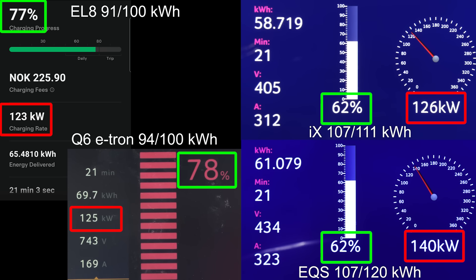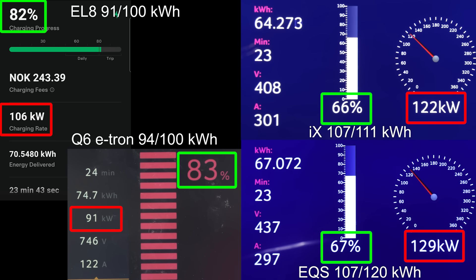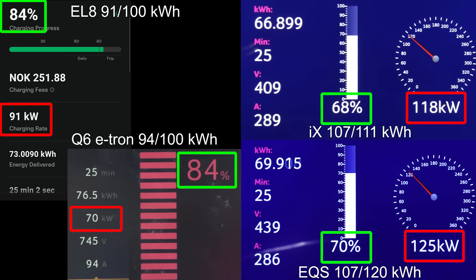The EL8 is so far ahead of the iX and EQS, it's almost embarrassing to be German right now seeing how much faster the EL8 is. EL8 hit 80% after 22 minutes — that is quite legit. Most 800 volt type cars usually brag about around 18 to 21 minutes, and the EL8 could do it in 22. And then just look how far behind the EQS and iX are — they haven't even hit 70%. Okay, EQS hit 70, about time.